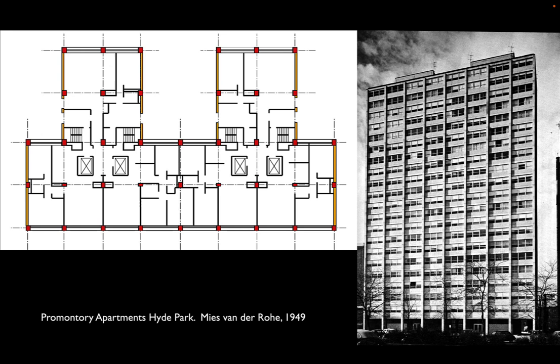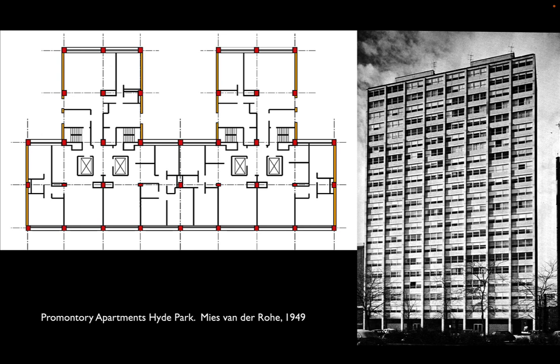Meanwhile, Mies was coping with a building culture not quite up to the technology he was seeing. We looked at Promontory in particular — noting it couldn't be steel, that it was concrete because of ongoing production issues after World War II, and also because concrete may be a more appropriate material for residential construction: it allowed for thinner slabs than the deep steelwork more appropriate for commercial construction.